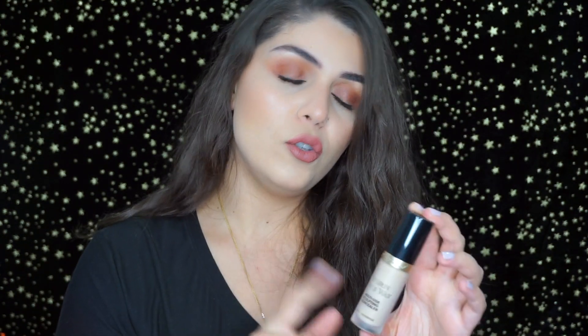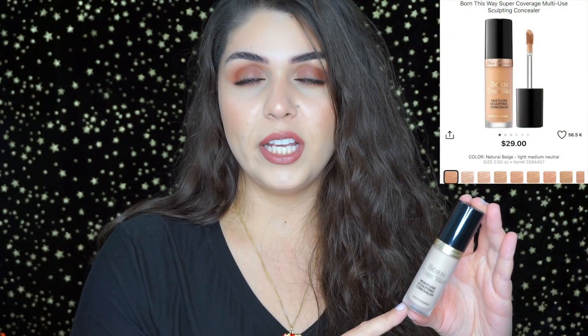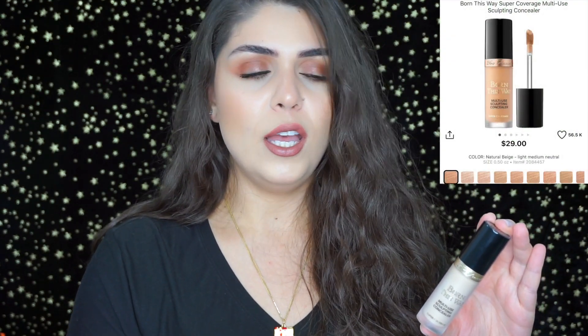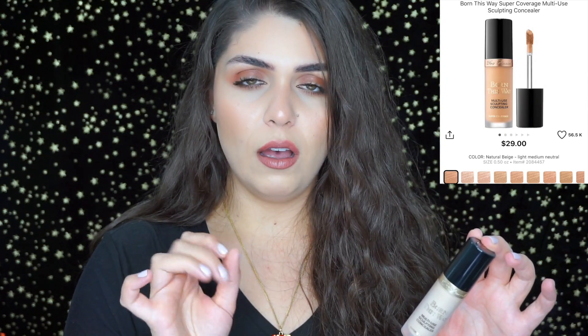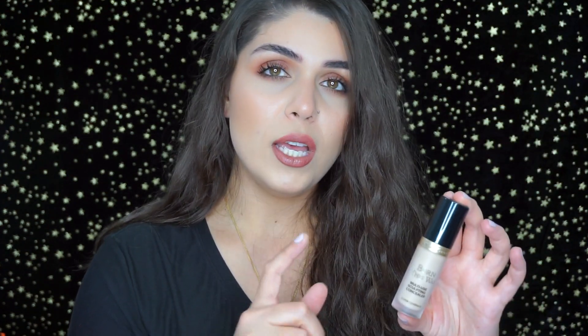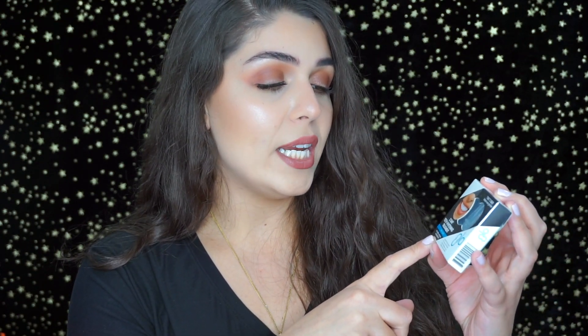A concealer I highly recommend is the Too Faced Born This Way. I've been using this in place of my Tarte Shape Tape, which I went through about four tubes of. This one is a little less drying, so when I apply it I don't really get the cracking or creasing I would occasionally experience with Shape Tape. It's a really awesome concealer.